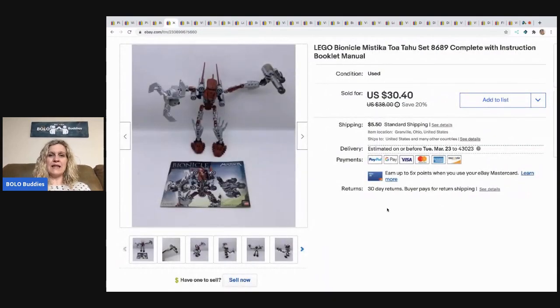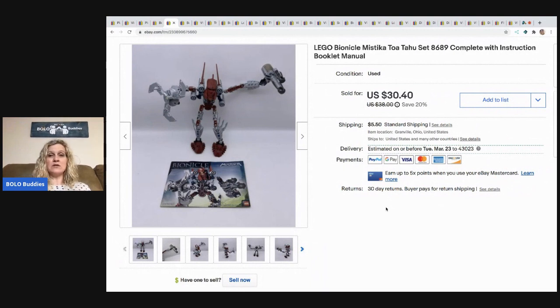The next item I sold is this Lego Bionicle. I bought a bulk buy of Bionicles and Transformers, so I probably had a couple bucks in this. I sold it for $25 plus shipping.